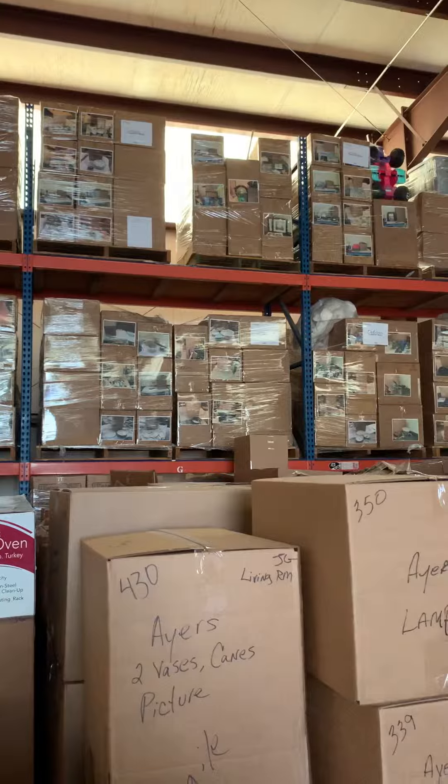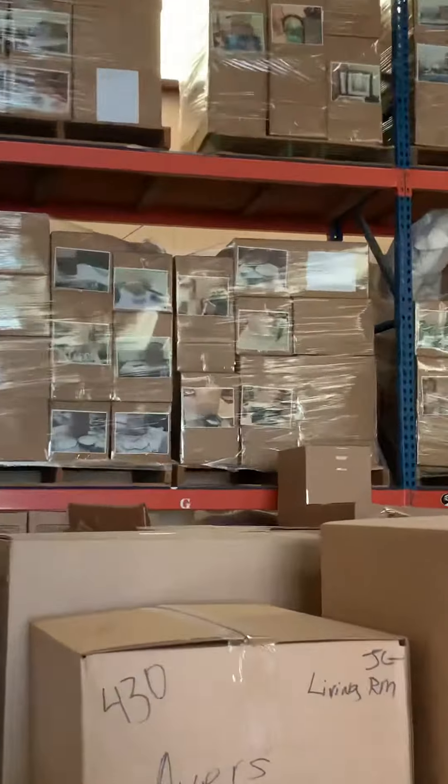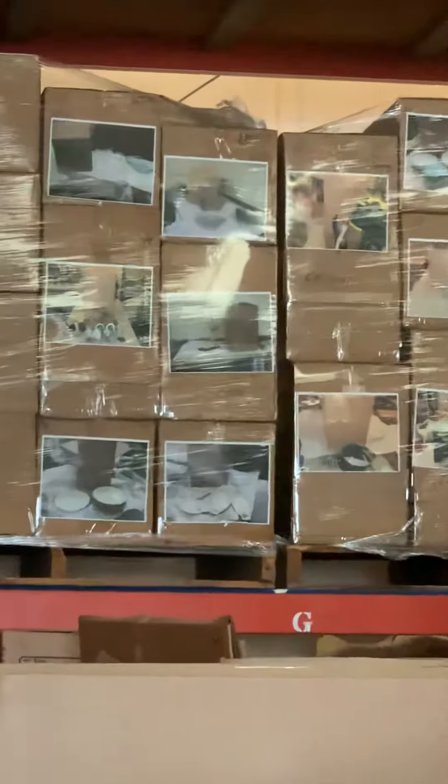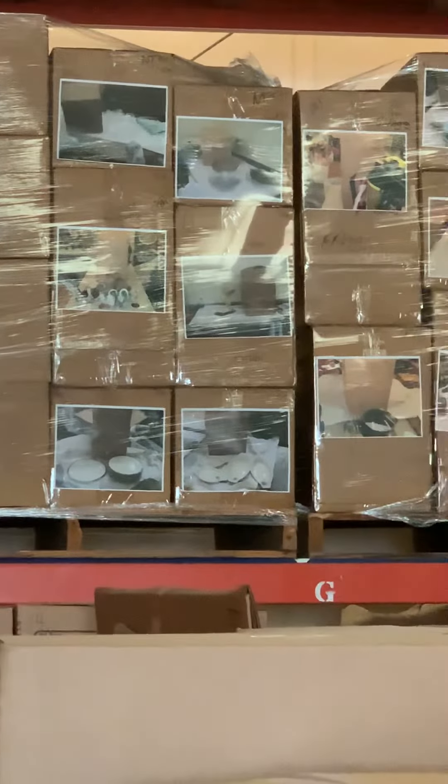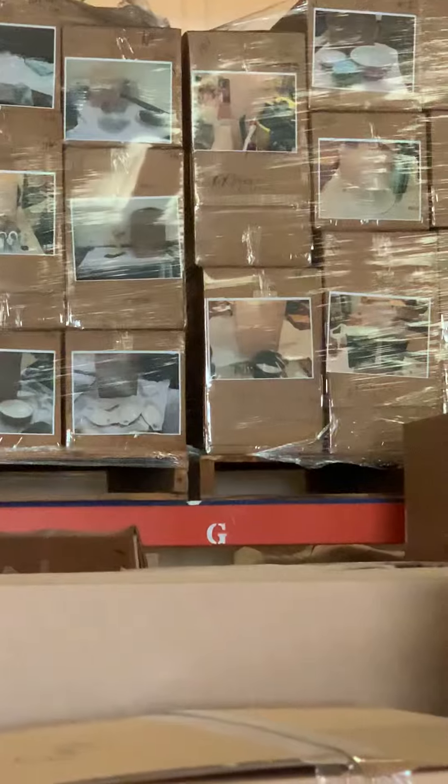No one cleans fire contents and structure like ServiceMaster Advanced. If we can help you, give us a call. ServiceMaster, the master of disaster. 251-653-9333.